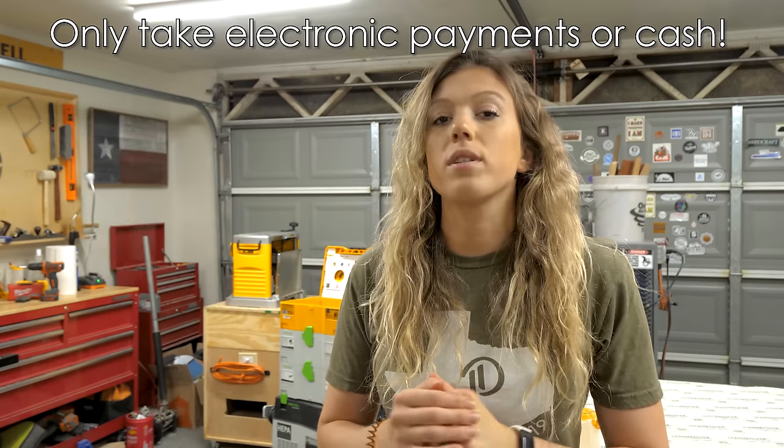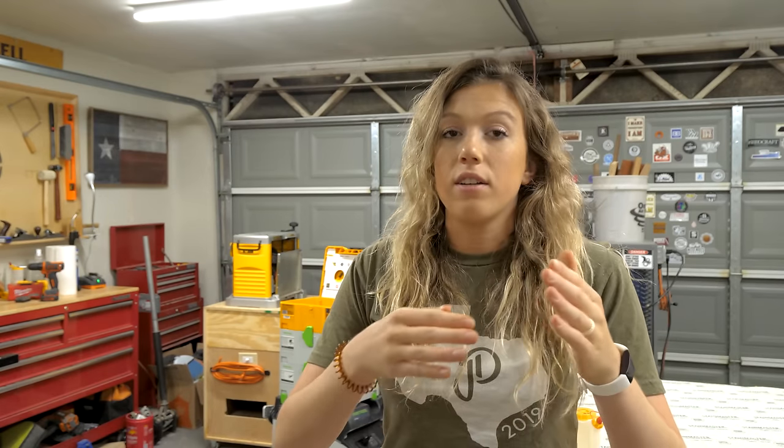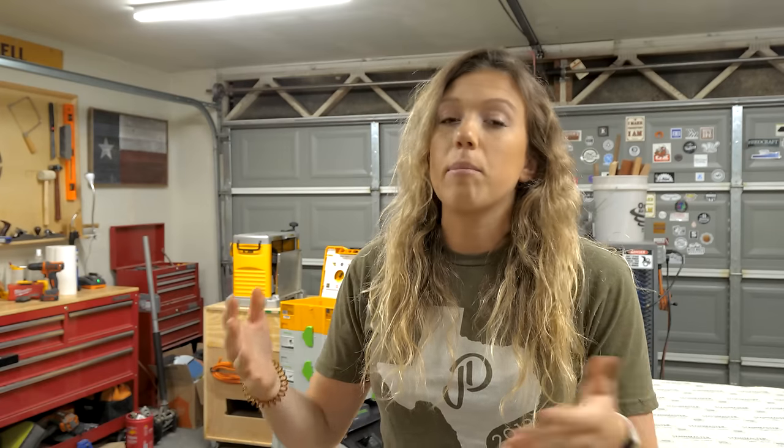Technique number seven: the guys and gals on Stud Stack love this one — only take payment in forms of cash or electronic payment, so Zelle, PayPal, Stripe, stuff like that. It's safe for you because it's a very direct form of payment — once you have it, you have it. You'd hate to see people's checks bounce. It's also more secure for the client. People can track electronic payments on their end and yours, and you can even have people swipe a credit card right then and there.